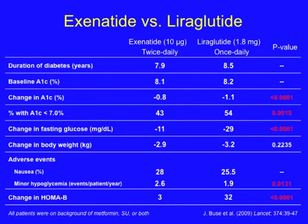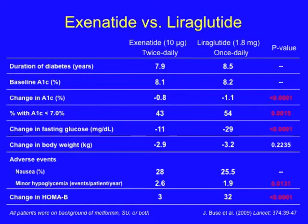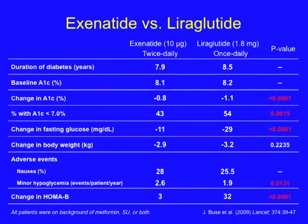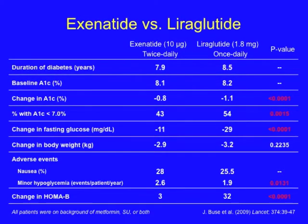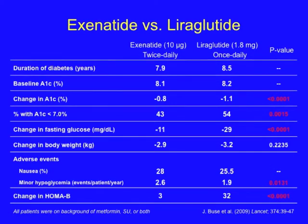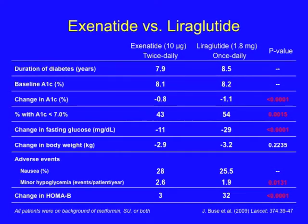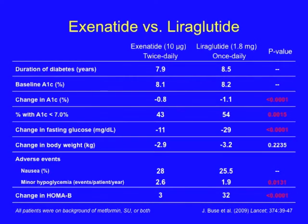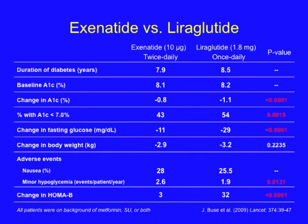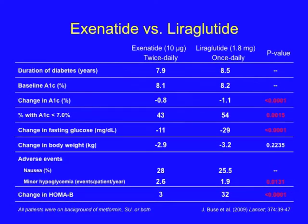This slide summarizes a trial comparing the effects of exenatide versus liraglutide. Exenatide was dosed at 10 micrograms twice daily, and liraglutide at 1.8 milligrams once daily. There was no significant difference in body weight by the end of the trial, but there was a more significant reduction in hemoglobin A1C with liraglutide compared to exenatide. A greater percentage of patients achieved hemoglobin A1C less than 7 with liraglutide. Fasting plasma glucose was more profoundly reduced with liraglutide, and HOMA-B was more greatly improved with liraglutide versus exenatide.